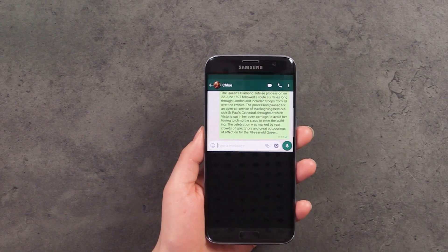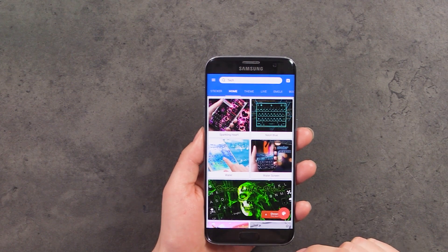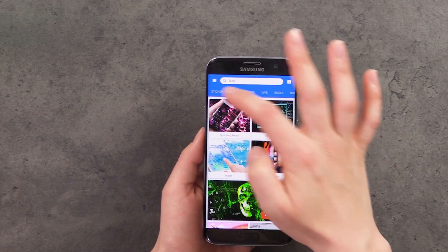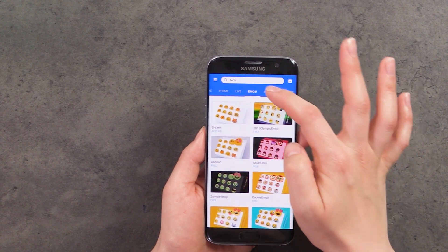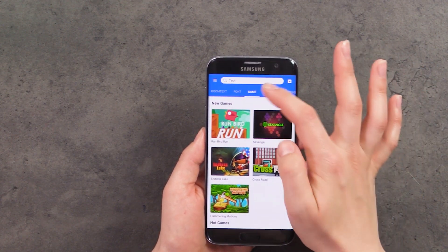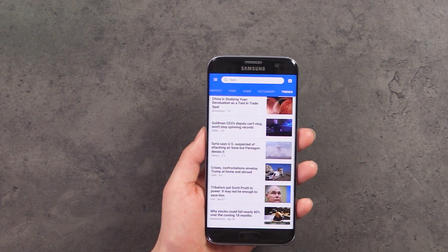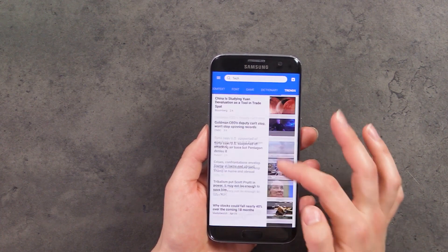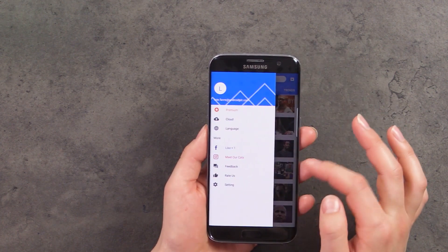TouchPal can be customized to meet your personal tastes by offering a wide range of themes to choose from. Tap on the shirt-looking icon to access the Buddy app, which is also on the home page of your phone, where you can find lots of different themes. You'll also find stickers, themes, emojis, boom text, fonts, packs, games, various dictionaries, and a list of the latest internet trends and news on this page as well.